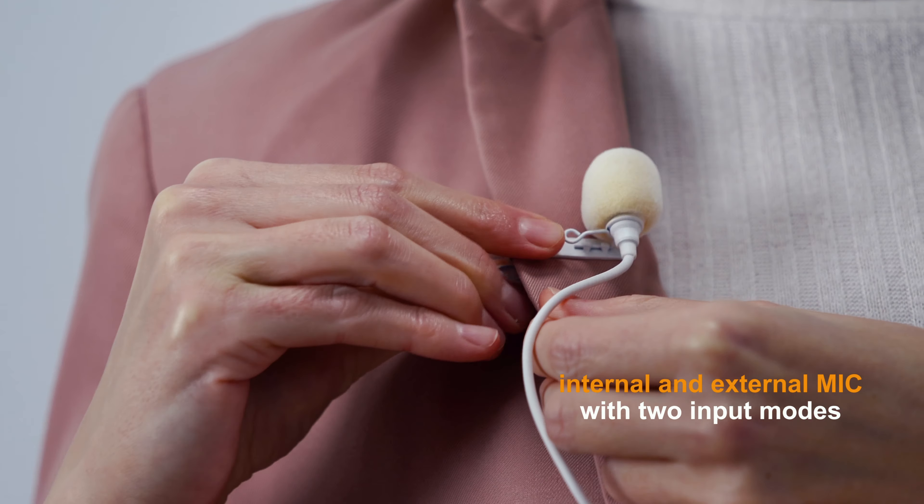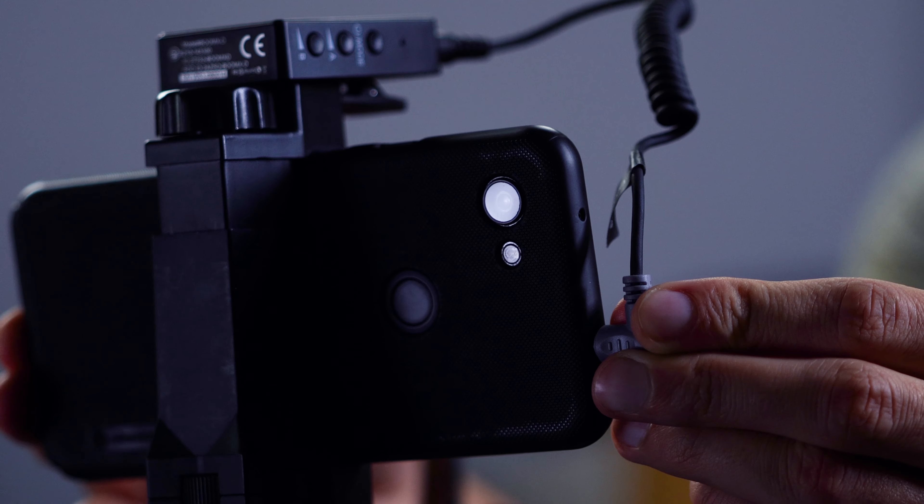The Boom XD Pro has both internal and external mic. You can, according to the environment, choose your output mode.